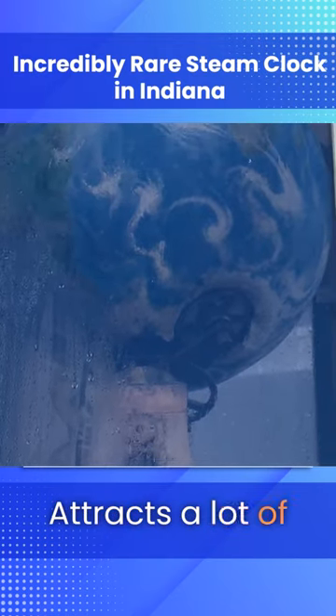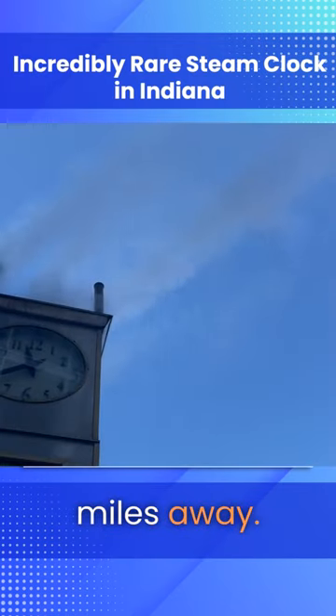Every hour it plays 'Back Home in Indiana.' It attracts a lot of visitors, you can hear it from miles away — it's a pretty neat thing.